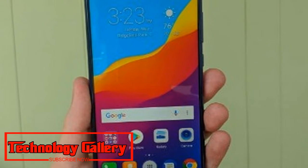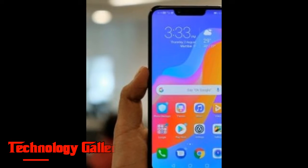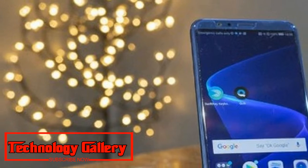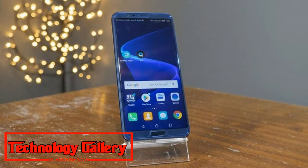As far as optics go, the Honor View 10 features a dual camera setup comprising a 16MP primary sensor and a 20MP secondary sensor. The smartphone relies on a monochrome and RGB sensor combination. On the front, it has a 13MP camera sensor.